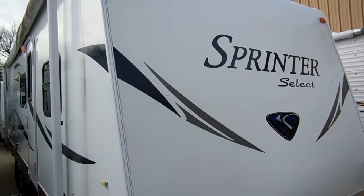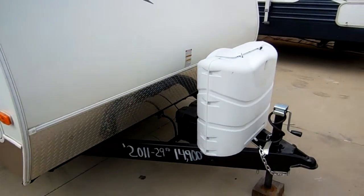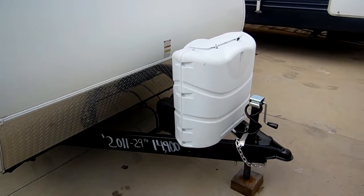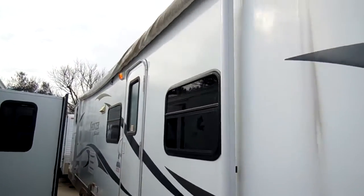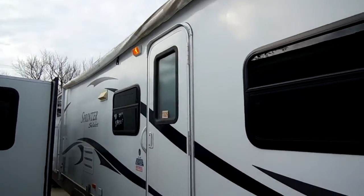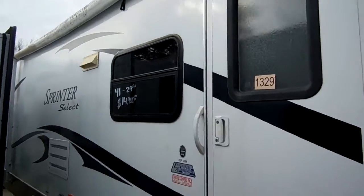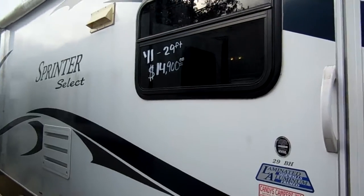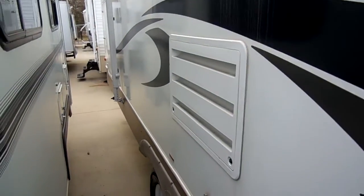This is a 29BH, it's 32 feet long including the tongue, it's got the diamond shield on the front. New deep cycle batteries, it's got the two LP bottles. One thing I want to point out, the awning does need to be replaced and we are going to replace that — that's included with the purchase. We just haven't had a chance to get around to it yet, but this will include a new awning canvas.